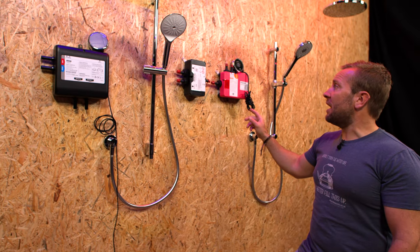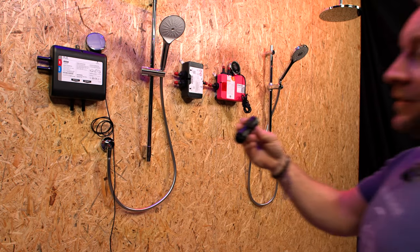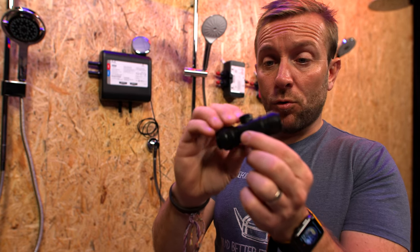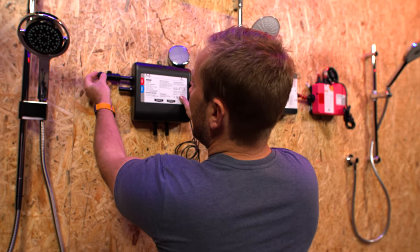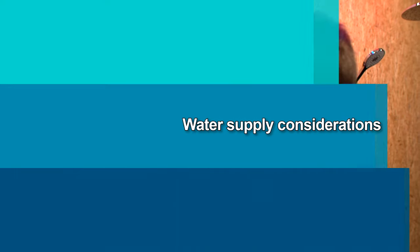Every one of these showers comes supplied with push-fit valves — these little ones with arrows on them showing which way the water should flow. So if hot water is going in that direction, you follow the arrow and push the valve on. If it's on an outlet, the arrow points away.